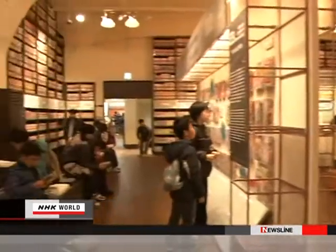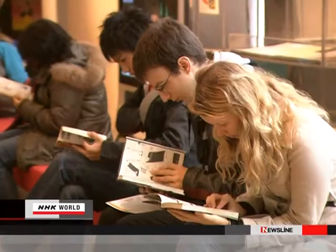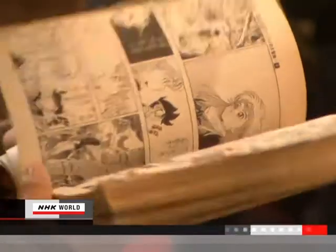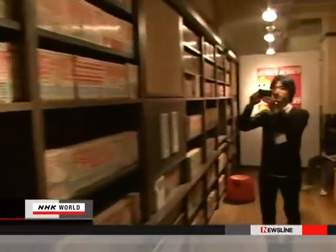The Kyoto International Manga Museum in western Japan houses 300,000 comic books. The Advanced Scientific Technology and Management Research Institute of Kyoto conducted an experiment here that would allow visitors to use smartphones when searching for manga.